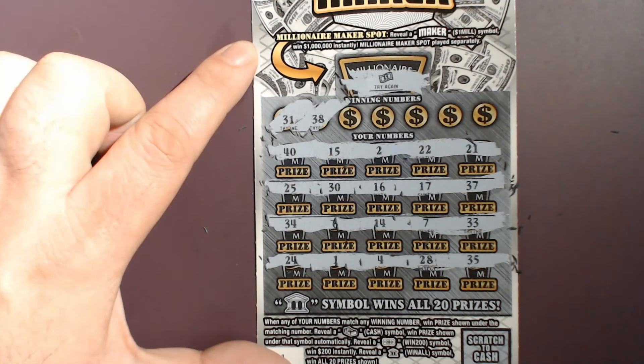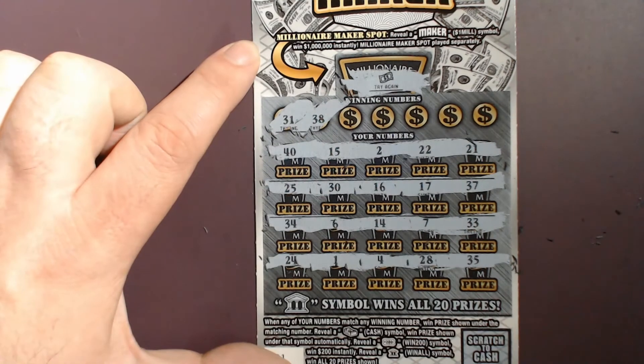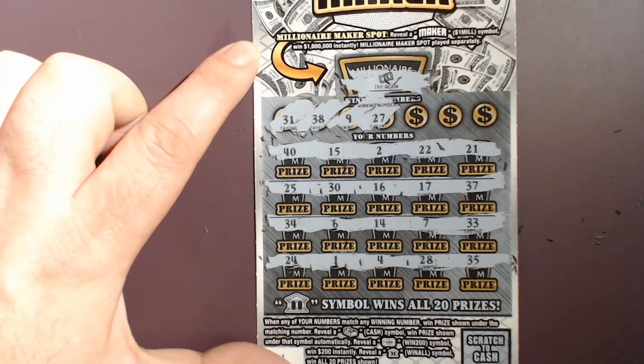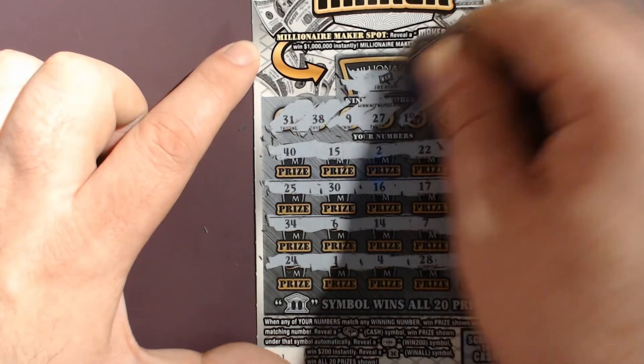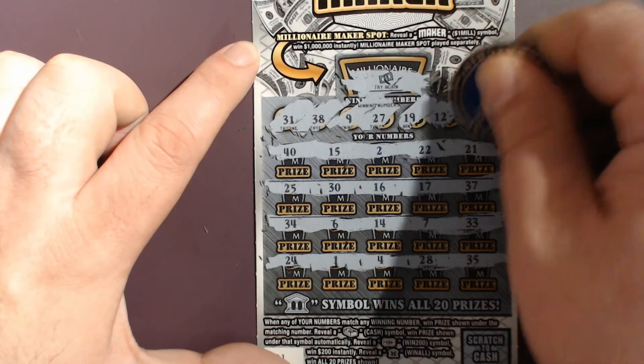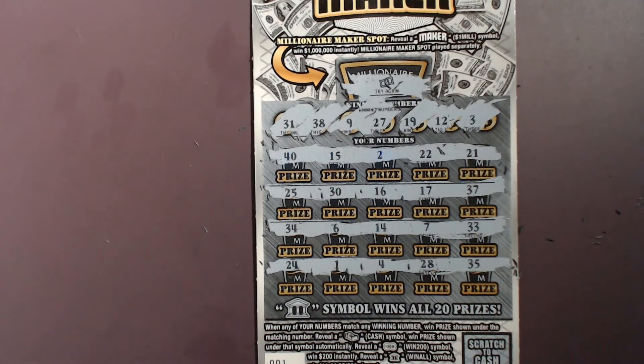Looking for 31 and 38 — nothing there. A 9 or a 27 — nope. 12 and 19 — nothing there. And the last number is 3. One, two, four — no three. So we get a big fat bagel for today.